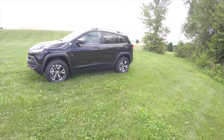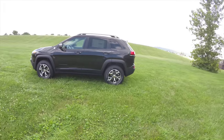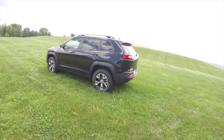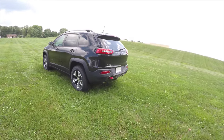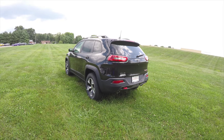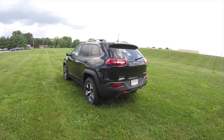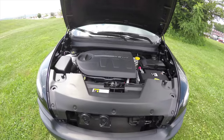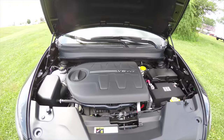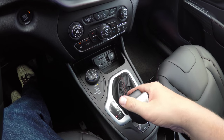This Cherokee is in brilliant black crystal pearl coat, has the black premium leather interior with the ruby red accents. It is 4WD powered by the Jeep Active Drive II 4WD system, has a select train controller, and is powered by a 3.2L Pentastar 24V variable valve timing V6 engine with a 9-speed 948TE Autostick automatic transmission.